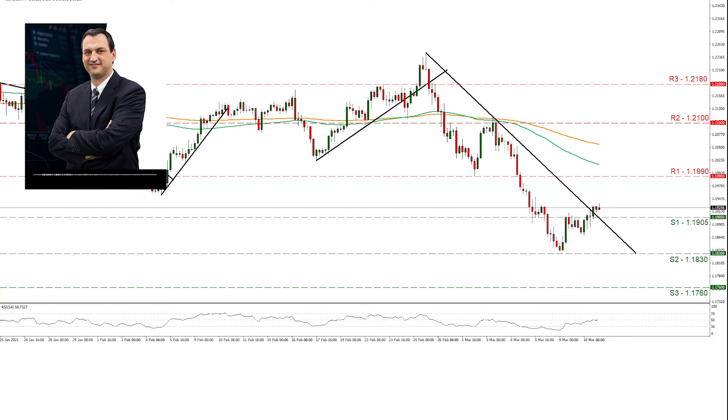Should the pair find fresh buying orders along its path, we may see it breaking the 1.1990 line and aim for the 1.21 level, which capped the pair's ascent on the 3rd of March. On an ultimate bullish scenario, we may see EURUSD aiming for the 1.2810 resistance level. Should selling interest be displayed, we may see EURUSD breaking the 1.1905 support line, aiming for the 1.1830 line, which held its ground on the 8th of March, while even lower we note the 1.1760 support level.